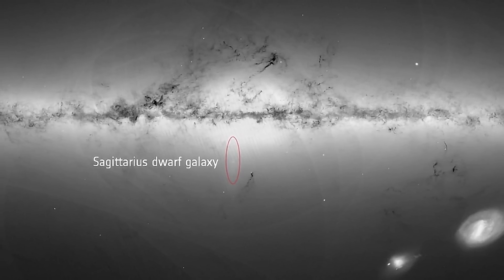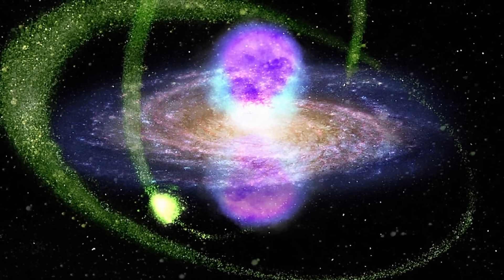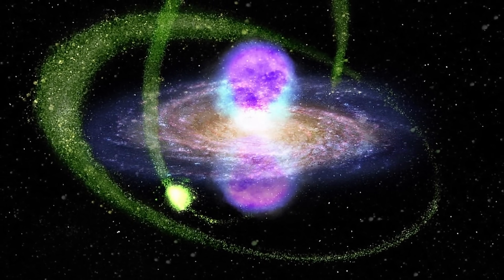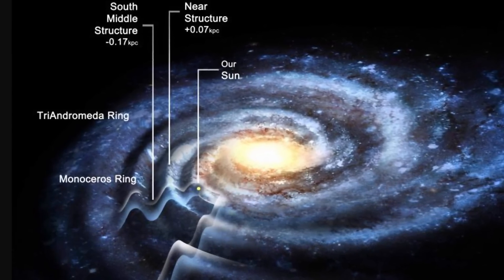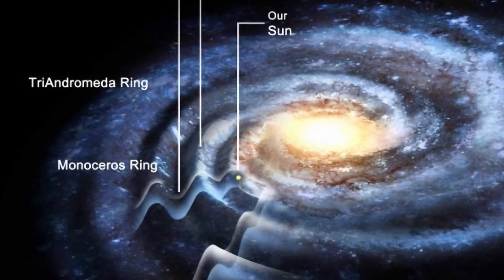With every passage, the Sagittarius Dwarf lost more and more mass, with the last passage very likely involving a galaxy that had already lost most of its mass. Even a billion years ago it was at least 20 times more massive than it currently is. Today it's believed to be at least a thousand times less massive than our own galaxy, meaning most of its mass was stolen and deposited into the Milky Way or left in stellar streams — highlighting how extremely influential this galaxy was on the evolution and morphology, or shape, of the Milky Way itself.